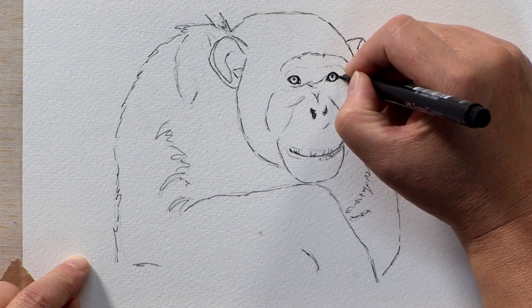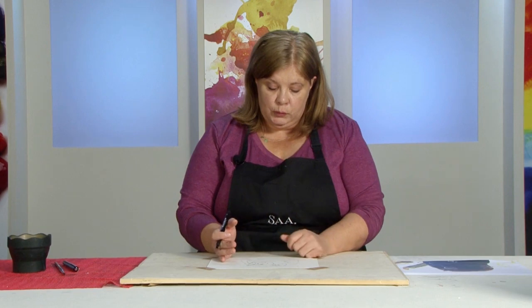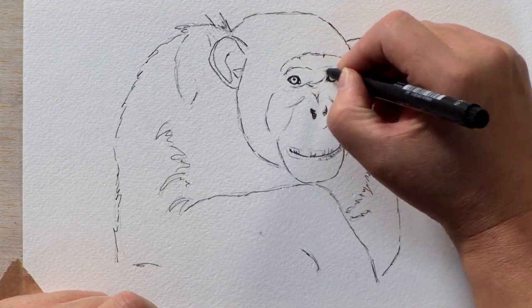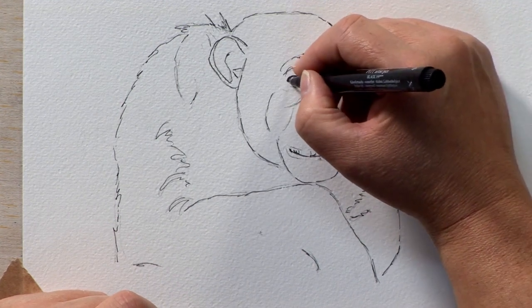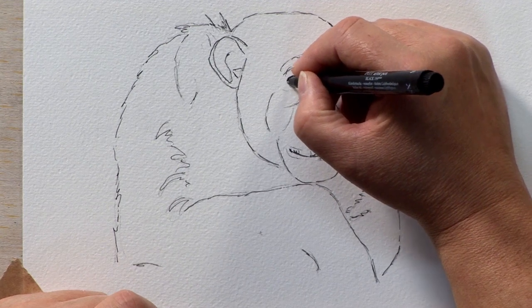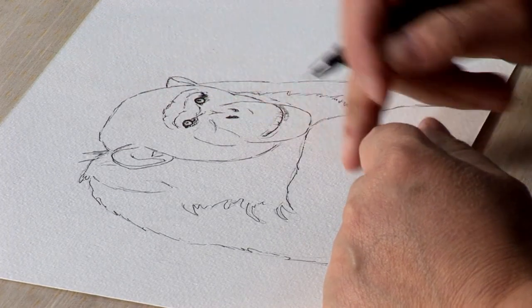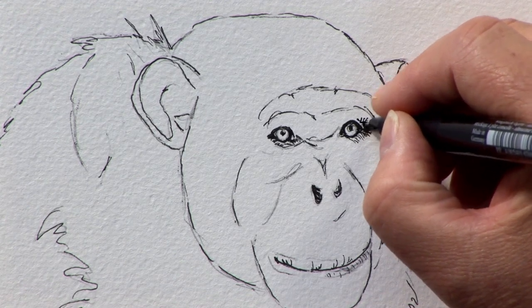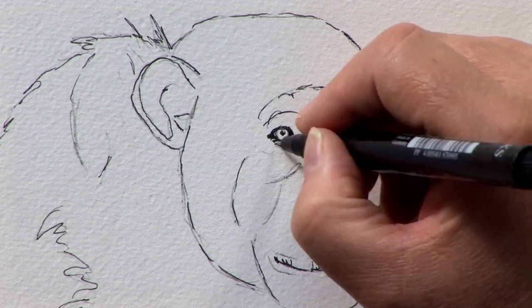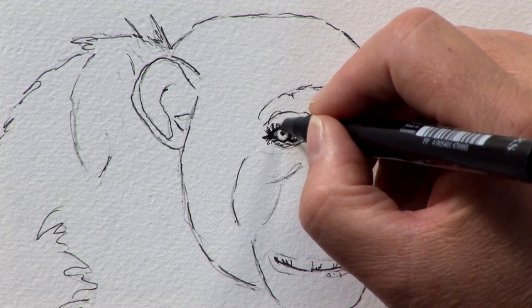I'm going to make sure those bits are done in permanent pen, which will not wash and will not move when I put water on. Even with a permanent pen you do still need to let it dry and cure — that's the key. If I put water on now, in some areas it may still move, but if I left it a few more moments — not talking hours, talking minutes — it should have cured.